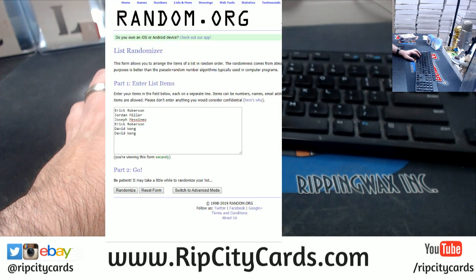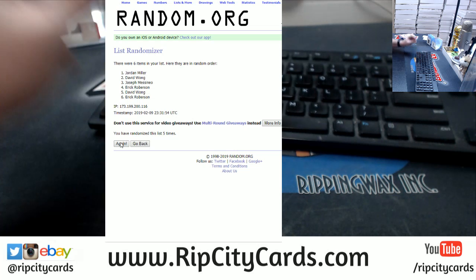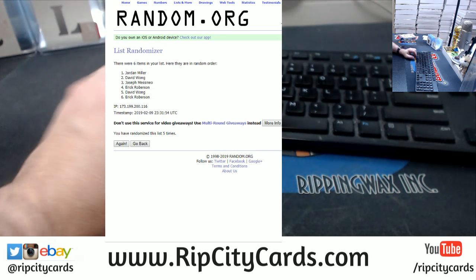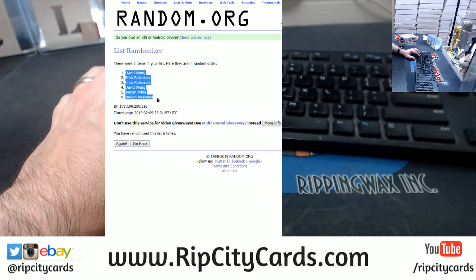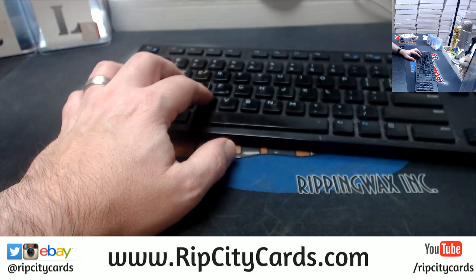And people, six times — one, two, three, four, five, and the money shot six times. David on top, just on bottom.